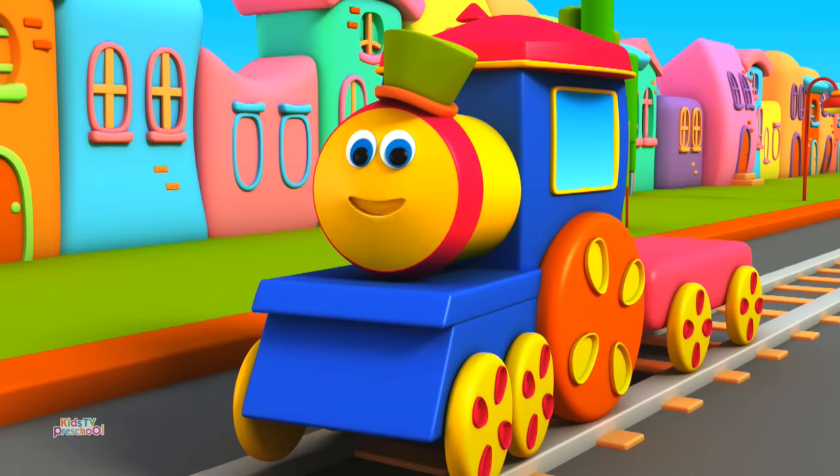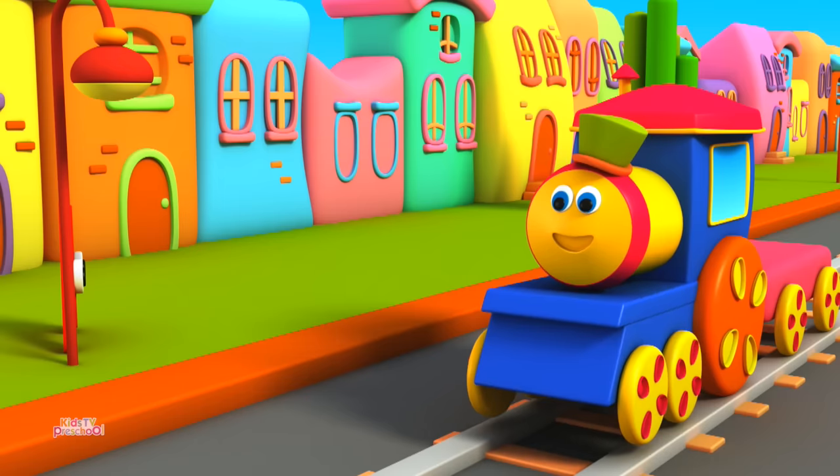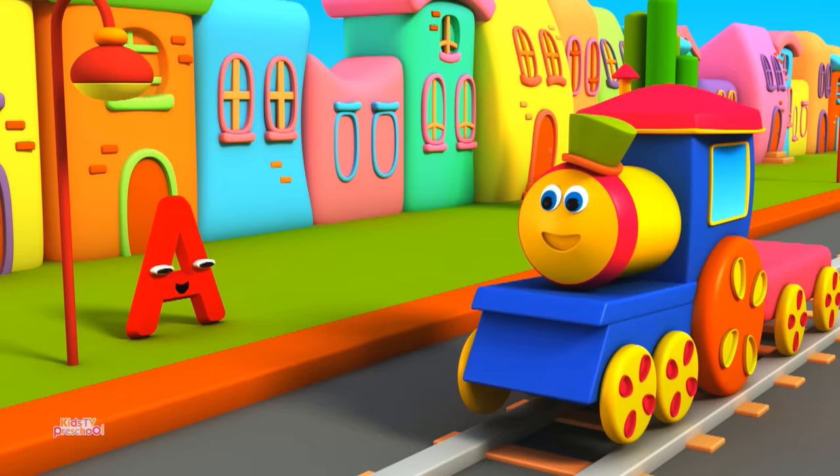Kids, can you see A? He is hiding behind the lamppost. Boo! Hi Bob! A, will you join me? Yes, Bob.